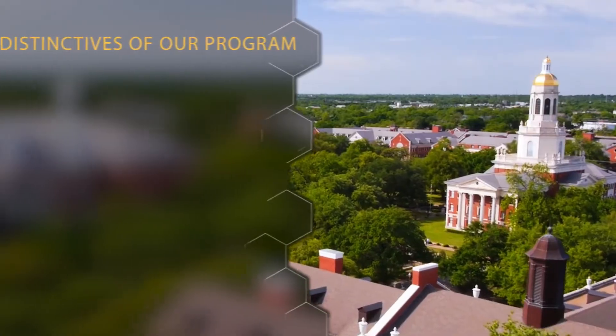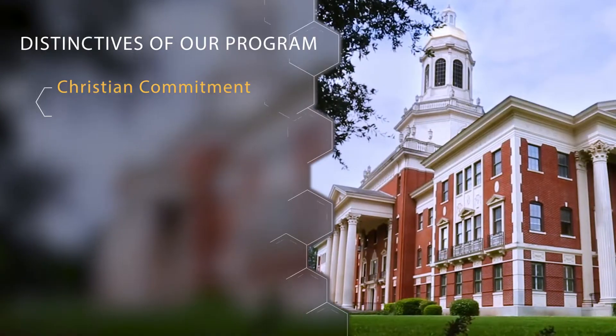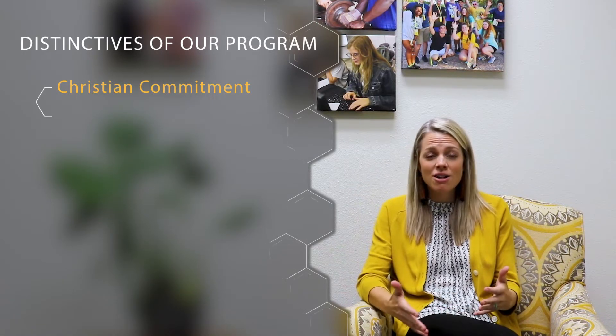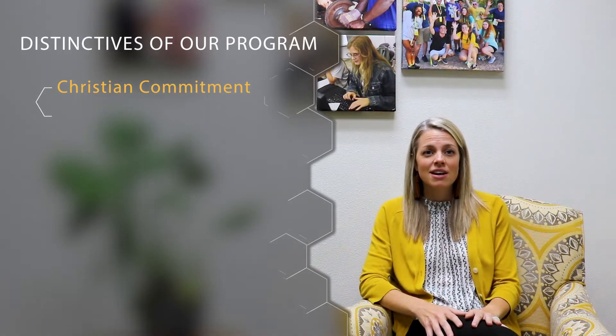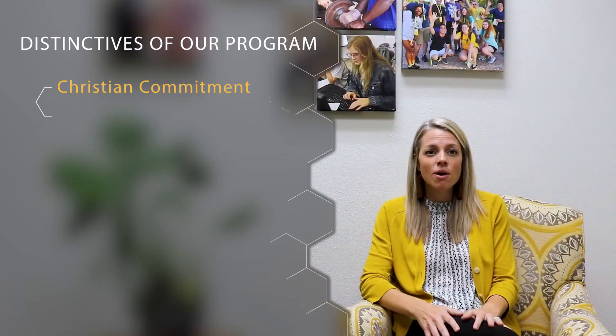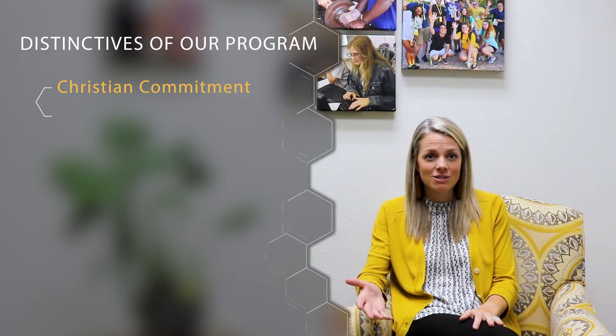Now I want to talk about some of the distinctive aspects of our program. The first aspect I want to highlight is our Christian commitment. The integration of faith and learning is really important at Baylor and in the School of Engineering and Computer Science, and it comes out in a variety of ways. Your faculty member may pray before class begins, or you might find an optional Bible study available after class or on the weekends.